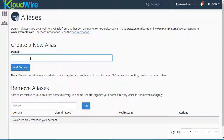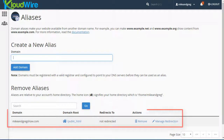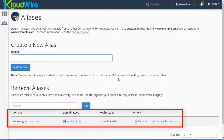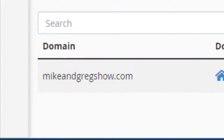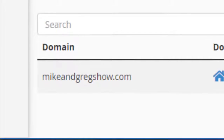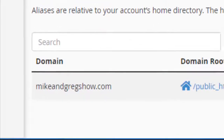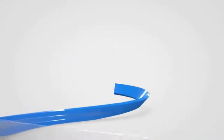So I'm going to type in the other domain we own, and all I have to do is click Add Domain. I've successfully created an alias. Let's go back — and it's listed right here. What this means is that anytime someone goes to mikeandgregshow.com it will take them to themikeandgregshow.com, which is the hosted domain where the website exists. It's easy to do in cPanel, and if you're using Cloudwire you can have an unlimited number of alias domains.